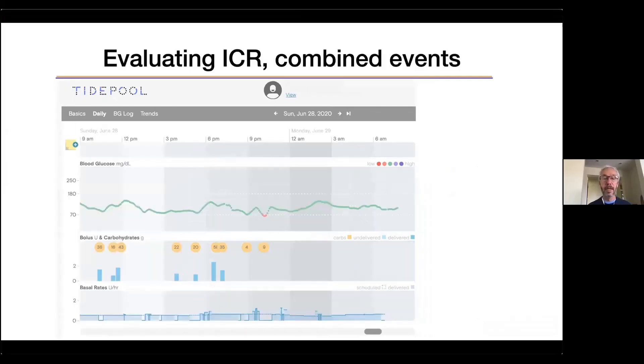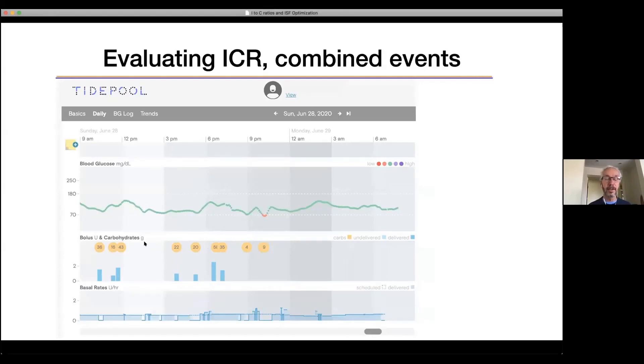Here's another look at evaluating ICR with combined events. In this case, we actually have three events all grouped together, but no other events for the next four hours, and no big changes in the basal rate even with the closed loop system. The indication is that the insulin-to-carb ratio — the boluses for all three meals — is actually pretty good and worked really nicely. Blood sugar stays all in the green with the snacking, eating, and bolusing. The basal rates at night are also working great, so we don't need to make many changes — we just congratulate these patients on counting carbs and bolusing for everything.